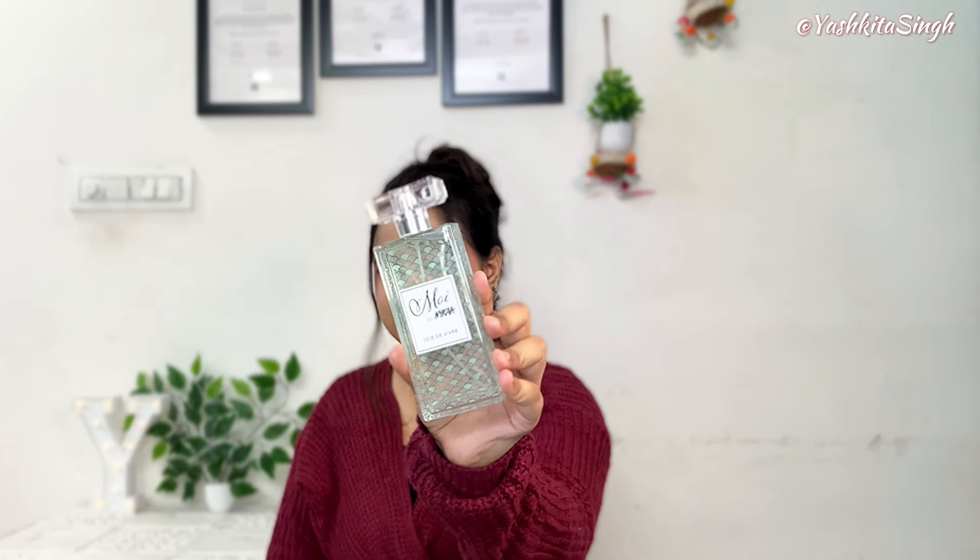So here is the bottle, if you guys can see. This is a really good fragrance and really, really long lasting. So if you want to invest in a good perfume which is not very fruity — a little bit on the mid side — you can definitely consider it. This is really good. Its price is Rs. 1800, so you will get a lot of discounts on sale.